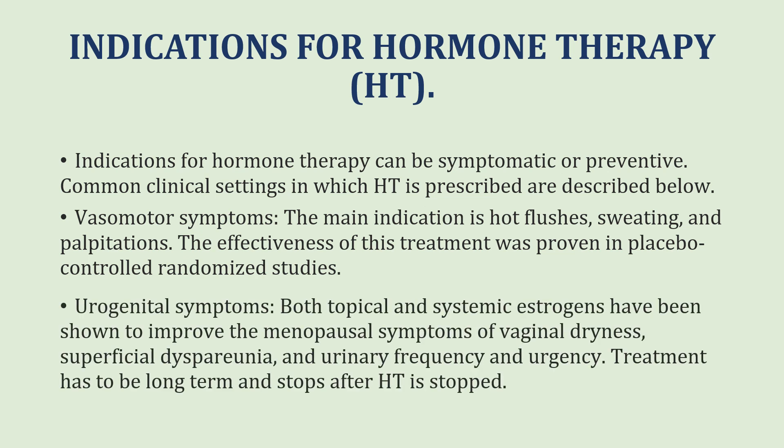Urogenital symptoms are another indication. Both topical and systemic estrogens have been shown to improve menopausal symptoms of vaginal dryness, superficial dyspareunia, urinary frequency and urgency. Patients have to take long-term treatment, and once they stop, the symptoms will recur.